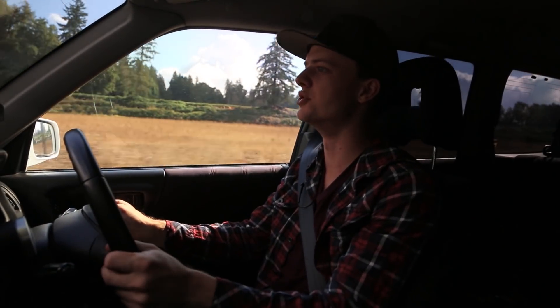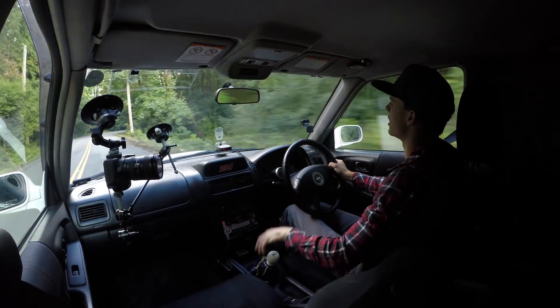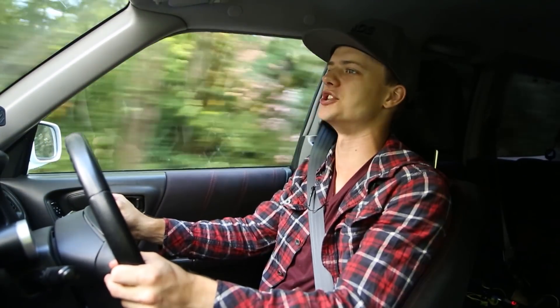The initial bite of the brakes is one of the most surprising things about this car. It's got four-piston calipers up front and two in the back. It just dips in and corners with no hesitation. Good tires obviously help with that as well.